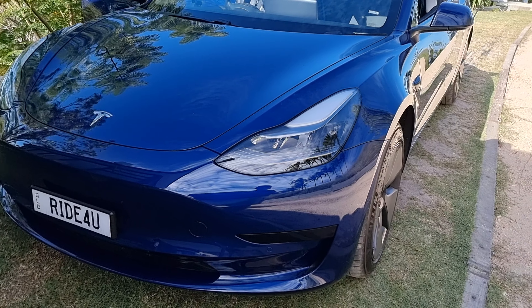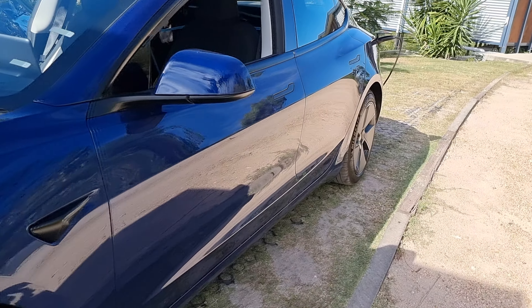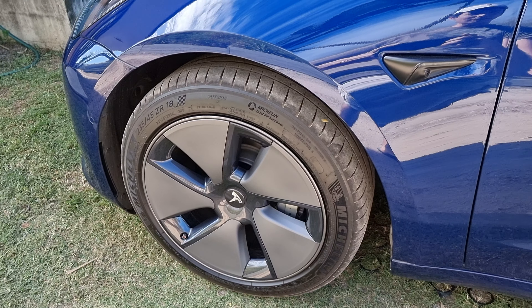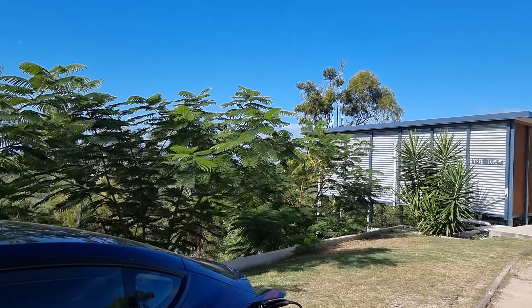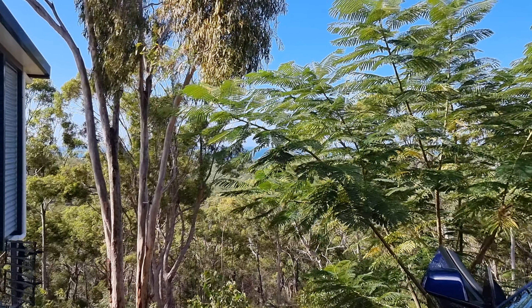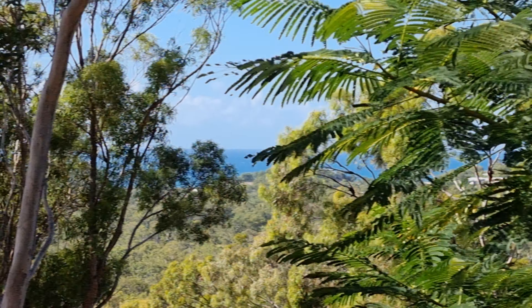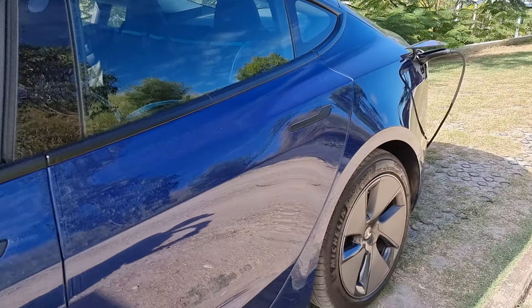This is the front of the car — just the standard range plus. You get the 18-inch tires with the aero caps on them. I'm currently at a place called 1770, which has nice blue skies and the ocean just behind. This is about the car, not about the ocean.